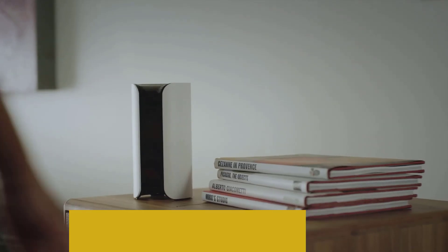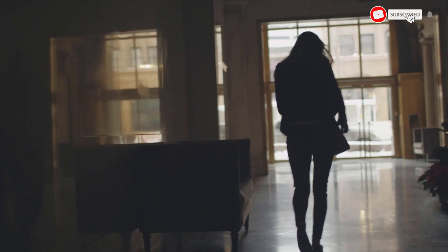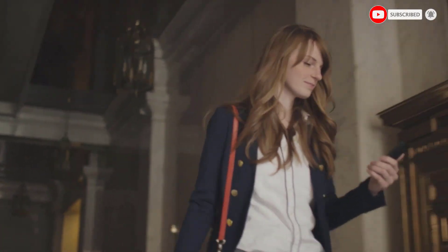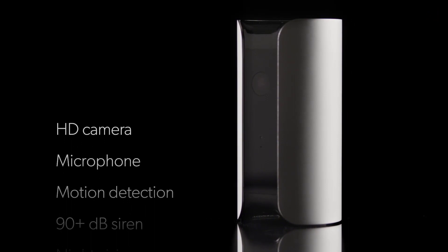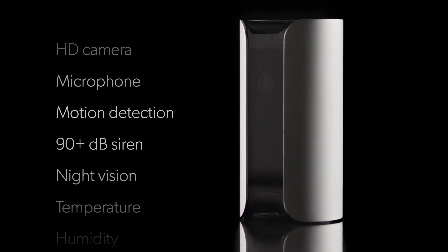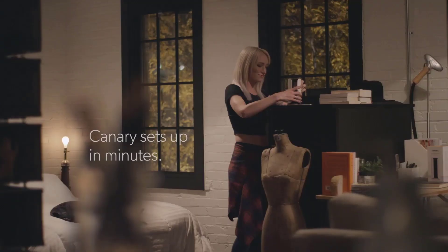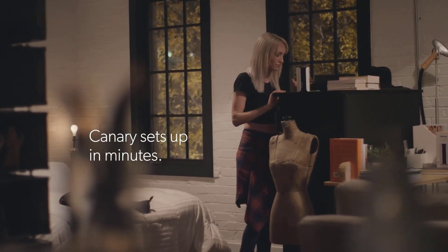Compatible with both Google Assistant and Alexa, Canary is a good choice if you're looking for a camera with smart home integration options. You don't have to worry about lengthy setup or making any holes in your wall for pesky wires. Add a security plan and you can unlock upgraded features like two-way communication and the ability to download your video.